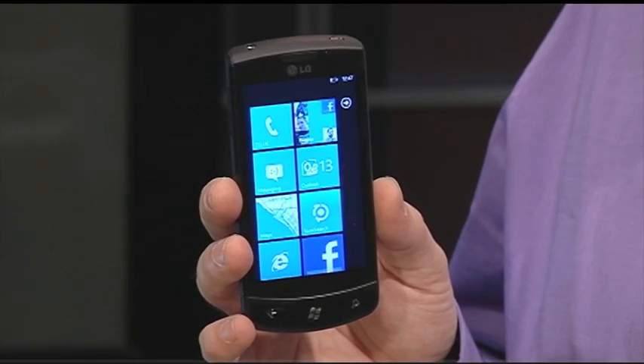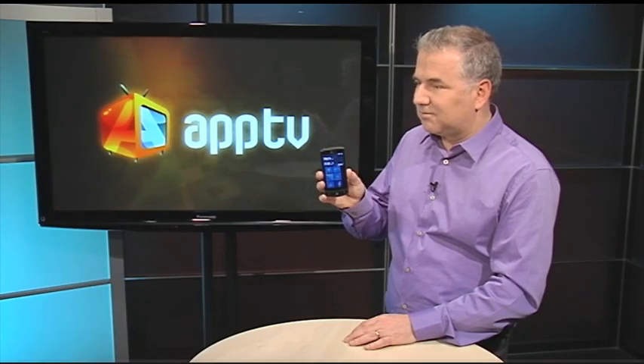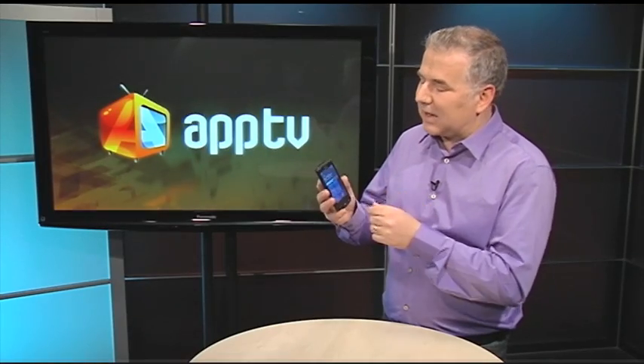We'll start with dialing someone. All you have to do is hit the Windows icon at the bottom of the phone. Call AJ Vickery mobile. So what it's done is actually searched through all of my contacts, found the right number, and it's dialing for me.